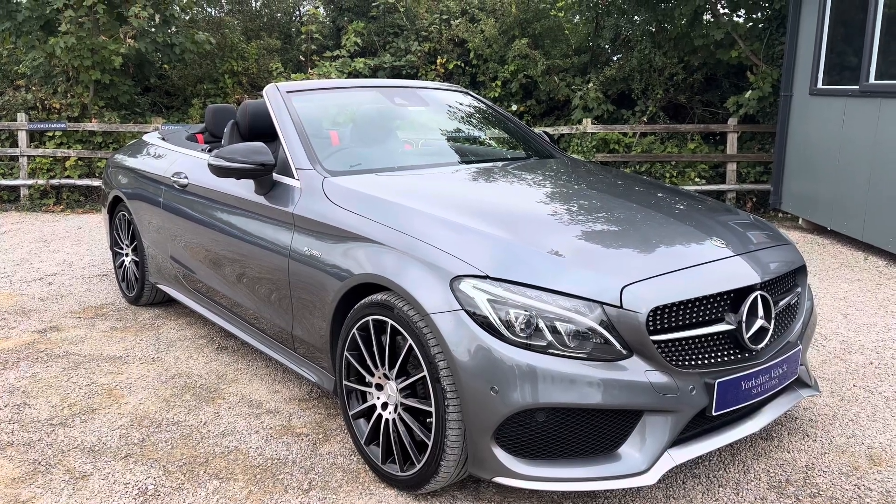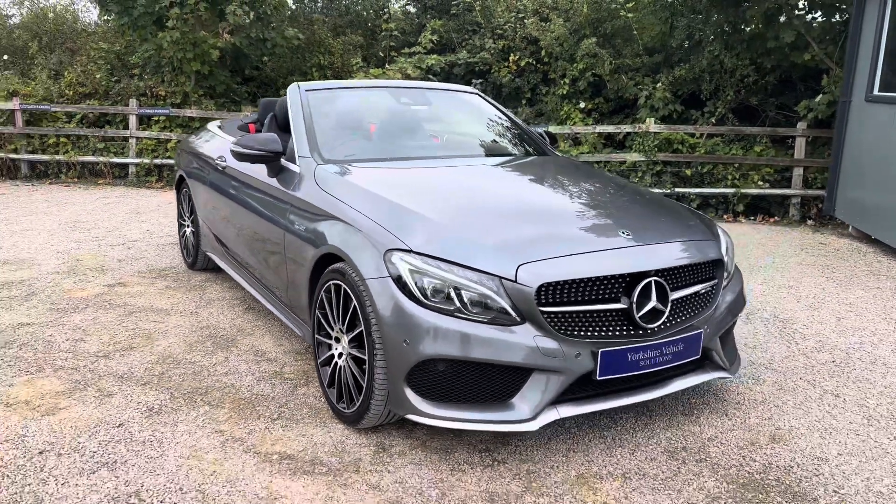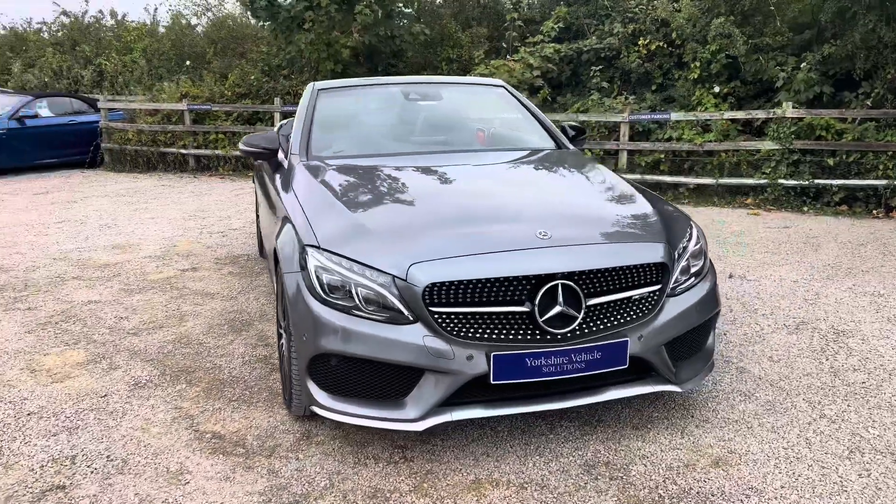Hello, my name's Edward from Yorkshire Vehicle Solutions. I just want to take a moment to walk around this gorgeous C43 AMG Mercedes-Benz that's just coming into stock with us.